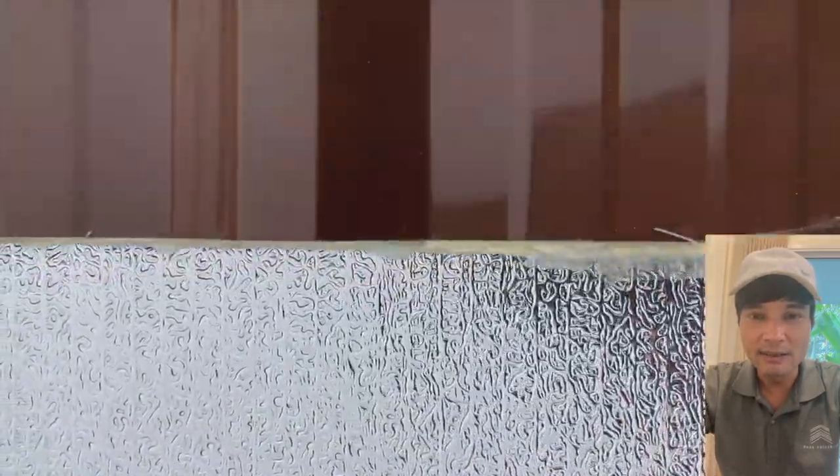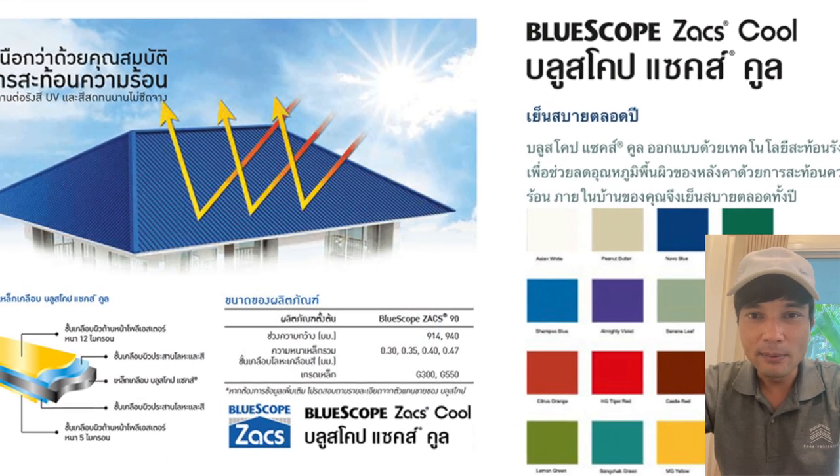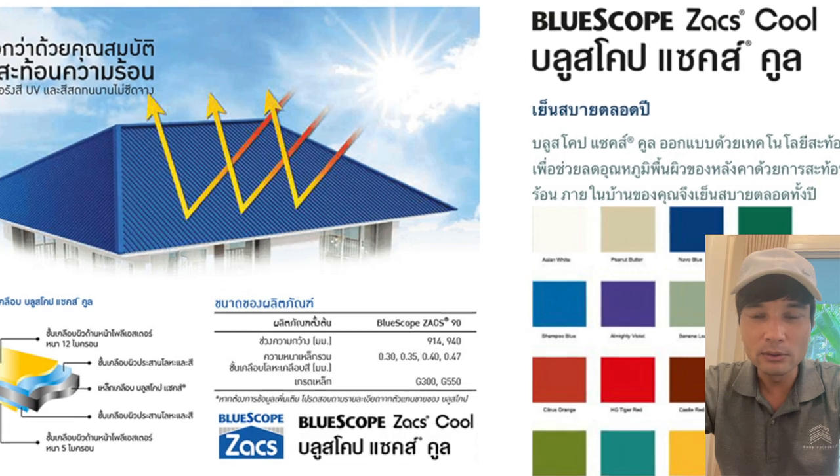ยกตัวอย่างเช่น เมื่อมีเสียงรบกวนจากภายนอก ระบบฉนวนที่ดีจะช่วยให้คุณนอนหลับได้สบาย ดังนั้น ผมเชื่อว่าในบ้านที่ดี เราควรให้ความใส่ใจในเรื่องนี้เป็นอย่างมากครับ